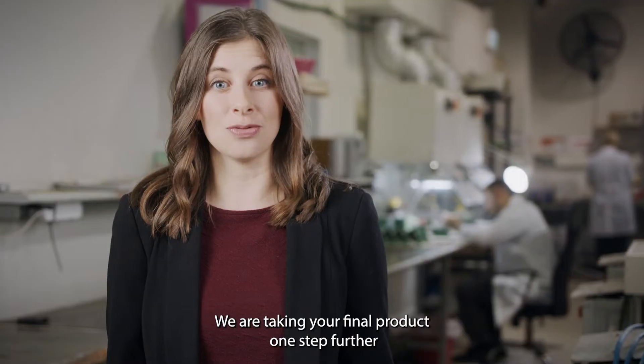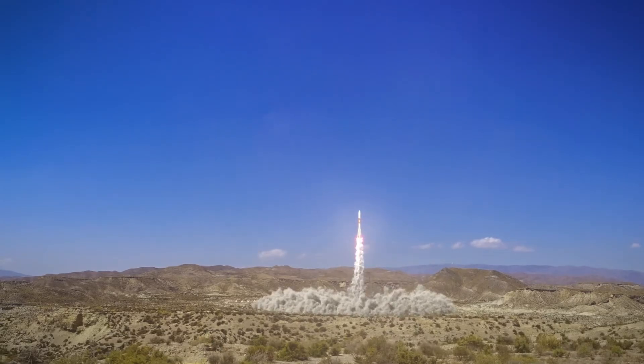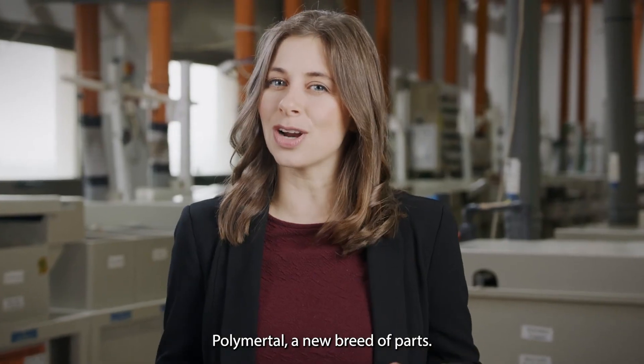We are taking your final product one step further into the future. Poly Myrtle — a new breed of parts.